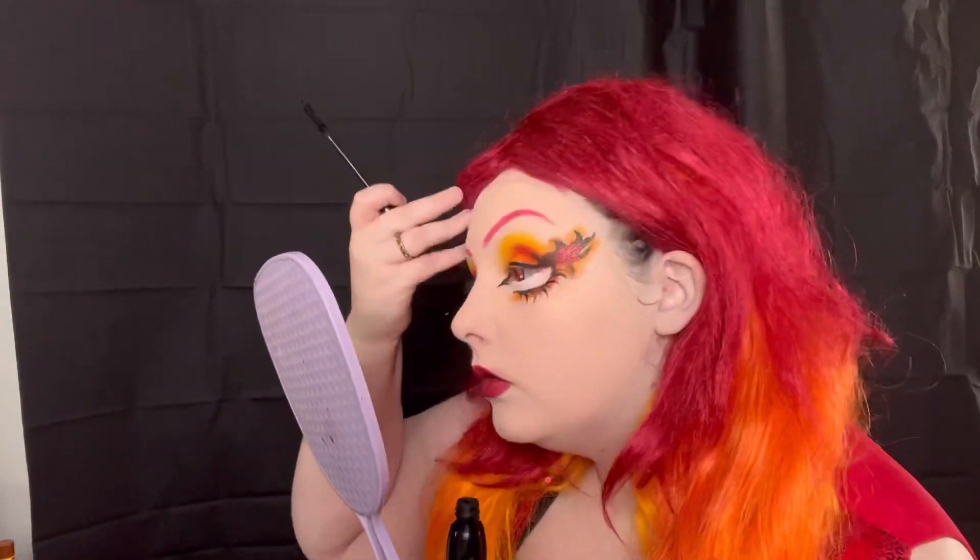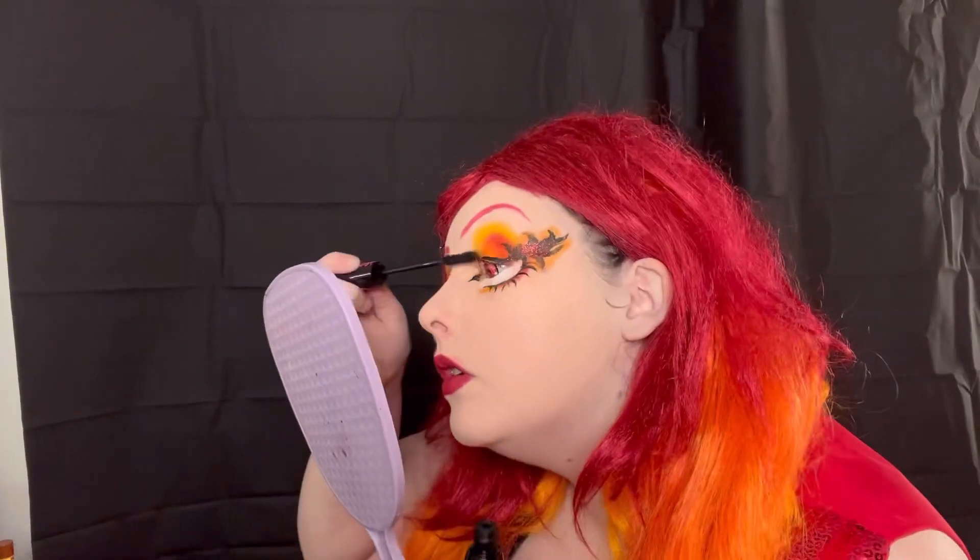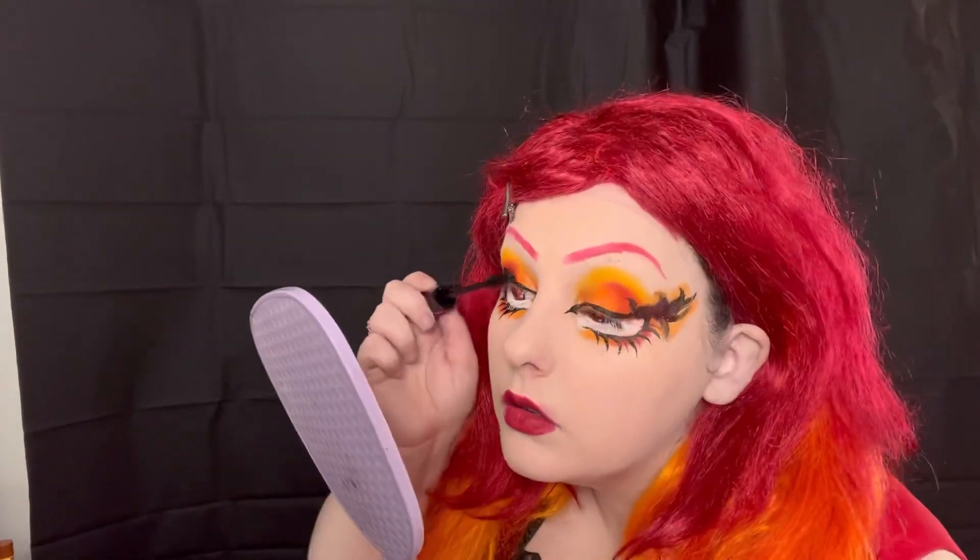I would have loved to have a red mascara for this look, but all I have is black. This is from Essence — it is their Princess Lash Curl mascara. I love this mascara so much; it's easy to apply, not too clumpy, and it makes my eyelashes look really really pretty.